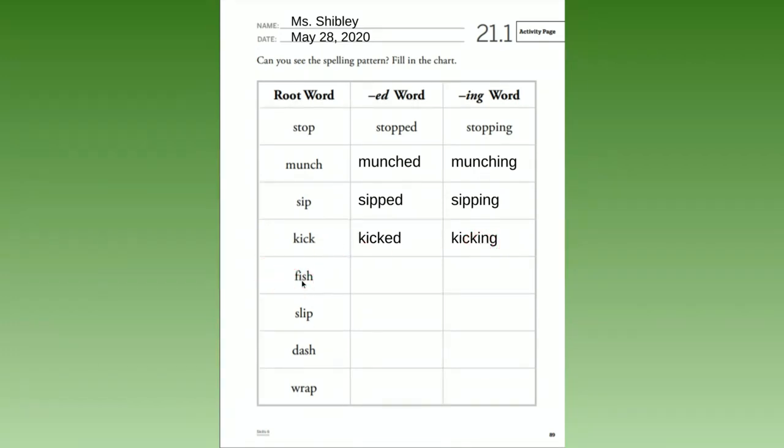Then 'fish' — 'fished,' we add -ed; 'fishing,' we add -ing. 'Slip' turns into 'slipped' — s-l-i-p-p-e-d, so we added p-e-d. And 'slipping' — same thing, we added p-i-n-g.